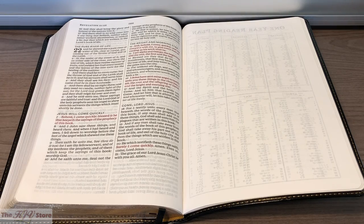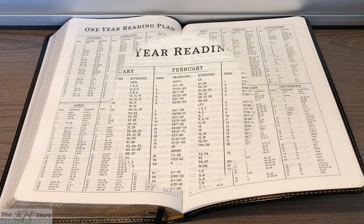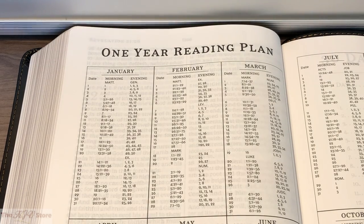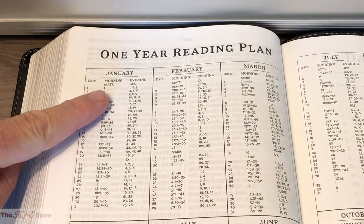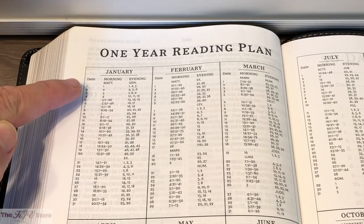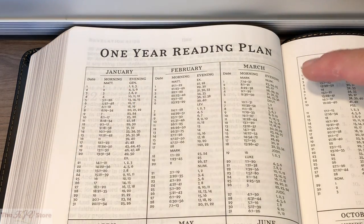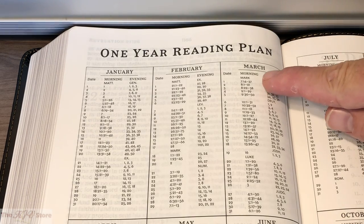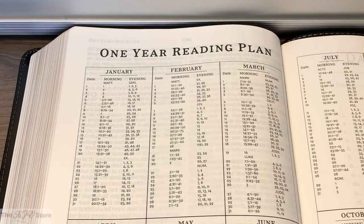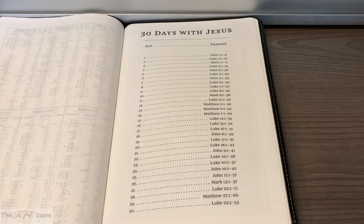Getting to the back of the Bible, after Revelation chapter 22, we get into the back matter features. The KJV Large Print Thin-Line Bible from Nelson features a one-year Bible reading plan. It helps you read your Bible through in a year by giving you daily reading sections broken into a morning section and an evening section. For example, on January 1st, the morning reading is Matthew chapter 1, and the evening reading is Genesis chapters 1, 2, and 3. On March 1st, the morning reading is Mark 7:14-37, and the evening portion is Numbers 23, 24, and 25.